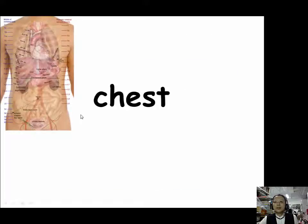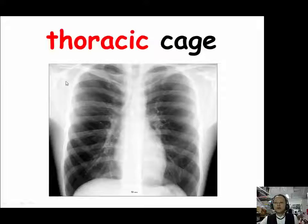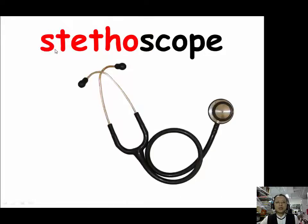When we talk about chest, we have two prefixes: thoraco (T-H-O-R-A-C-O) and stetho (S-T-E-T-H-O). Our example for thoraco is the thoracic cage, also called the ribcage. Our example for stetho is stethoscope.